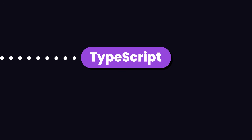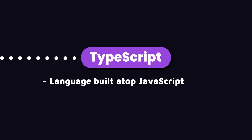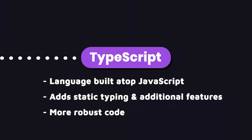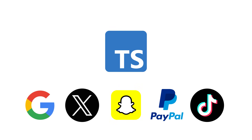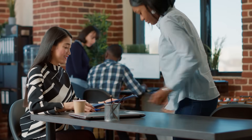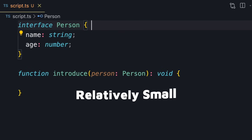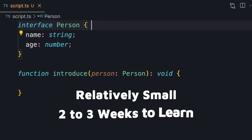The next thing you need to learn is TypeScript. It's a language built on top of JavaScript that adds static typing and additional features, allowing us to write more robust code. These days, most companies prefer TypeScript for large-scale applications. So if you want to land a front-end developer job in 2024 and beyond, TypeScript is a must-know. It's relatively small compared to JavaScript and you can get up and running in about two to three weeks.